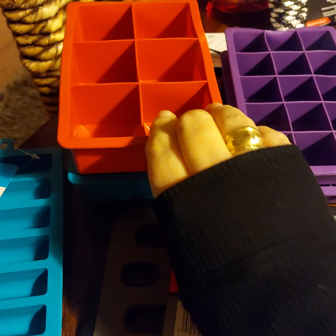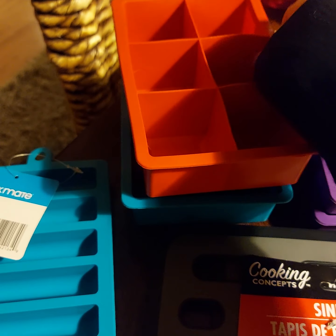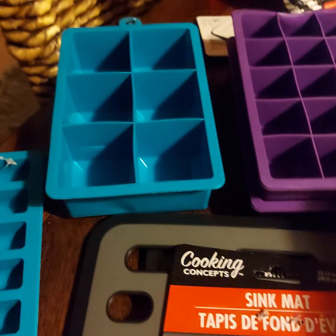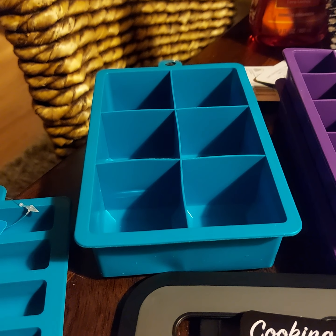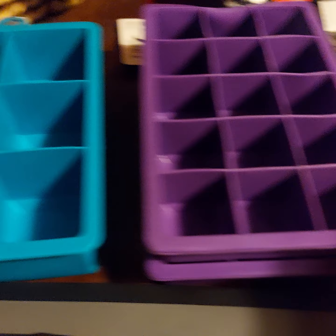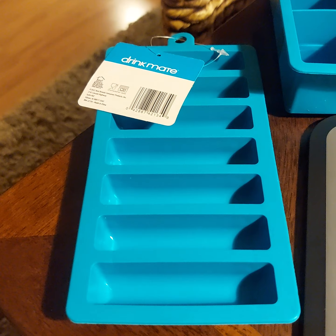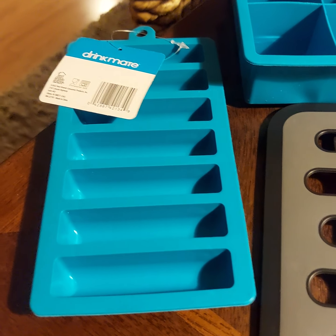These are my favorite. I bought some the other day — they are silicone ice makers. These make huge ice cubes that are good for your tumblers. And then I got the other size, and I picked up some more of these that are great to put into your water bottles. They slip right in the top.